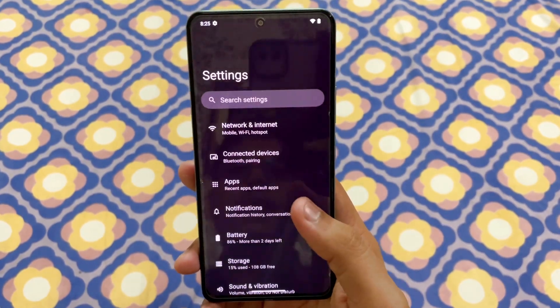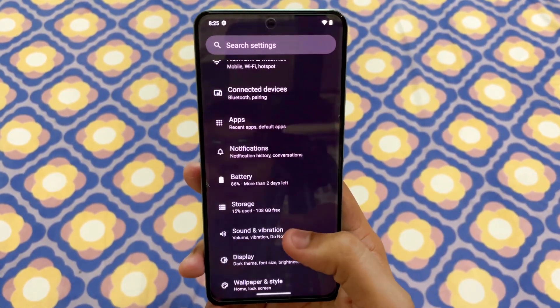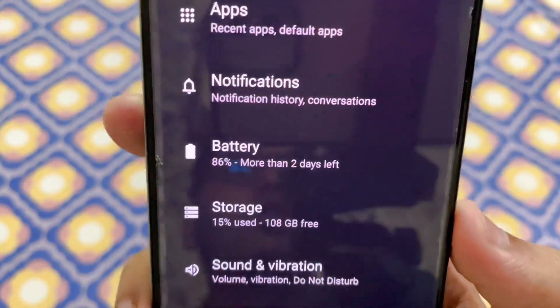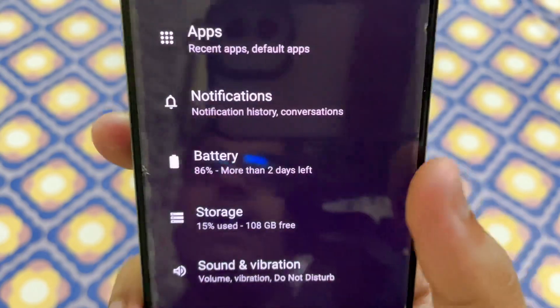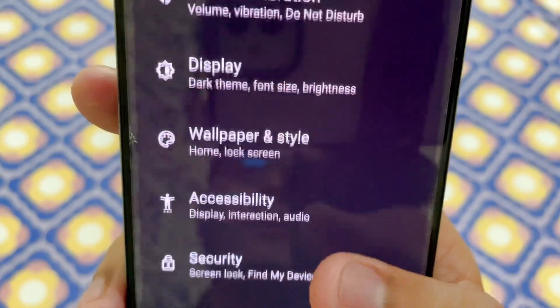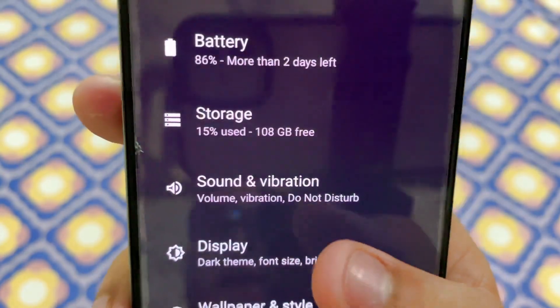There are a lot of new things in this custom ROM, and the most important part is the battery optimization. I installed this custom ROM two days ago and there are still two days of battery left. Even without heavy use, the standby battery backup is also very good.